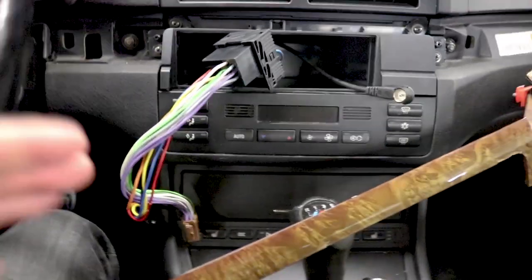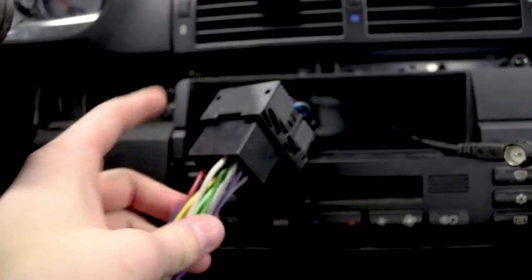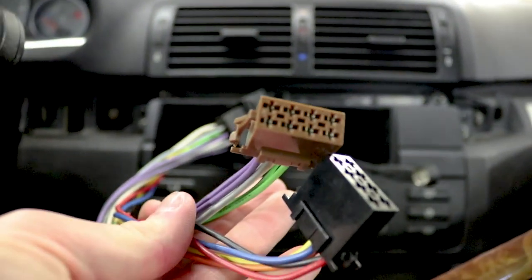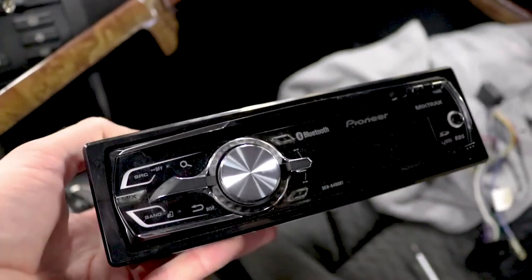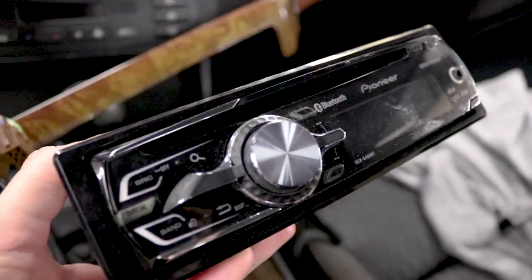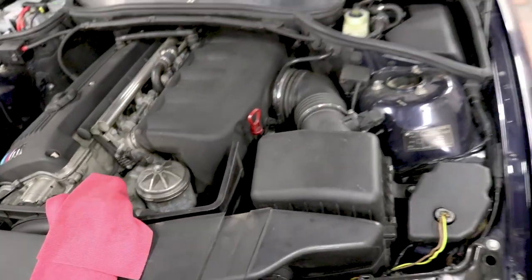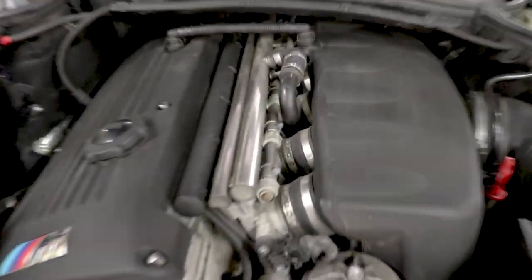If you guys are doing this yourself, it's very important to get this connector or converter from the original harness to one you can connect to your own player. Unfortunately, I did not bring the right player — this player does not hook up to my E46. I will find the right one at home and install it later.